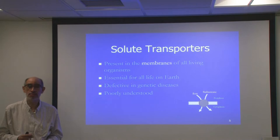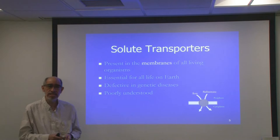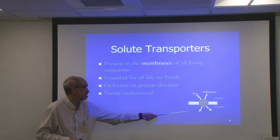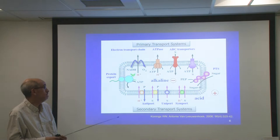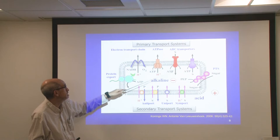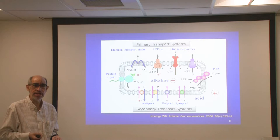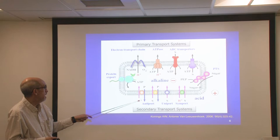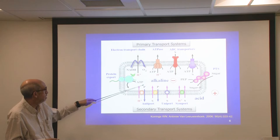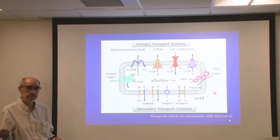A lot of them are poorly understood. When I started studying, we felt that these transporters were little round black boxes with very little known about them. There are two main types of solute transporters: those that use ATP to energize them, and secondary transport systems which work with a proton gradient or ion gradient. There are antiport systems where a proton enters the cell and a product is pumped out, and symport proteins where a proton and solute enter in the same direction.